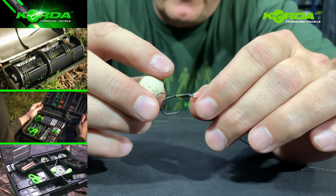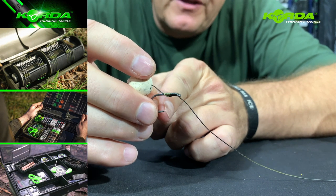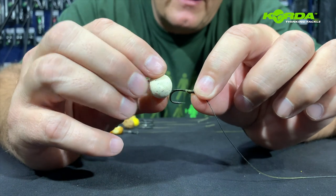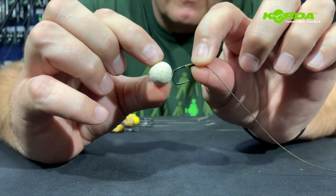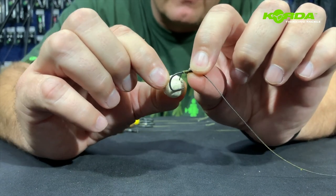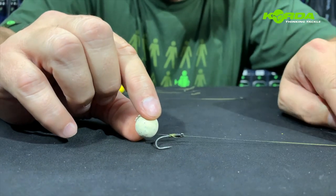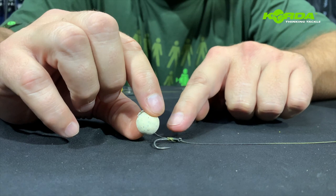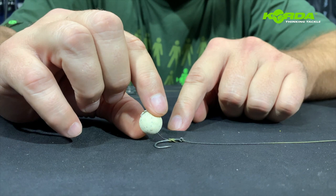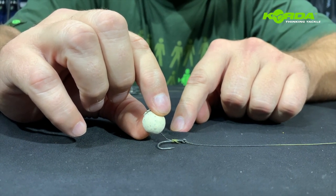I've discussed the tying of this rig before. The important thing to know is that the hair must exit pretty much in line with the point of the hook, and the length of your hair should be such that the bait doesn't pass the bend and you don't get wraparounds. This rig is at its most effective with the use of a wafter - it doesn't really matter what wafter. This one is a diamond white and it would sit like this on the lake bed. Really effective and worth trying out.